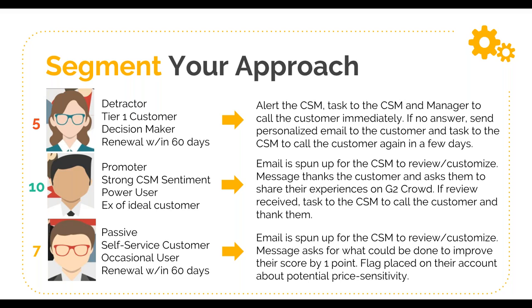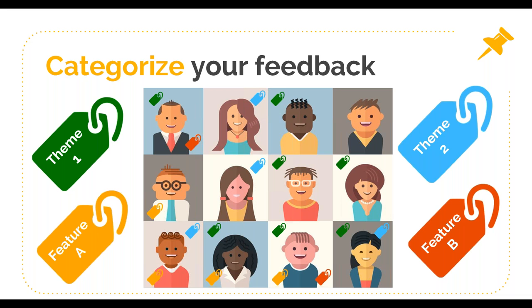I cannot recommend enough that you categorize your feedback. If you want to continue closing those loops, you need a means of understanding who gave which types of feedback — whether thematic or specific feature feedback. If you get in the habit of tagging your NPS results so you can segment and categorize on them, it gives you great data to take to the product team: 'we have X number of people asking for feature A or experiencing problem B.' It also allows you to circle back with those customers as you address weak areas — telling everyone who asked about feature A that it's coming in two weeks and running a webinar about it.